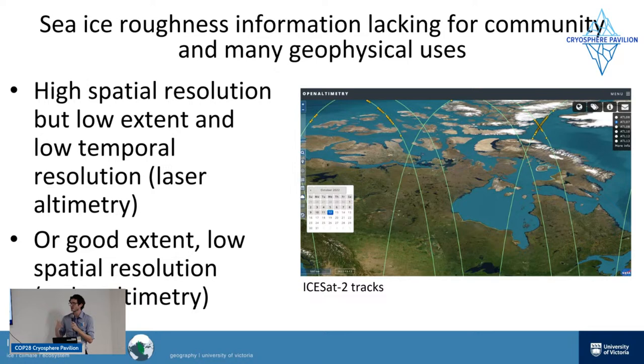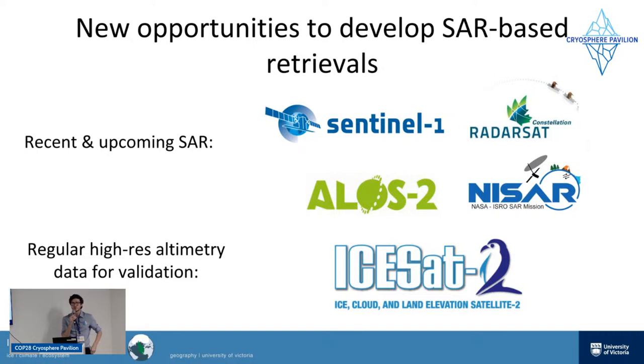We can also get some good height and roughness information from radar altimetry, but that's at relatively low resolution. So it would be really great if we could get more sea ice roughness information from SAR — a satellite radar system that has been growing in recent years. The most famous one is probably Sentinel-1 from the European Space Agency. We also have the Radarsat Constellation Mission and Radarsat-2 from the Canadian Space Agency, ALOS PALSAR from the Japanese Space Agency, and just next year we'll have NISAR, a NASA-India collaboration providing really valuable SAR information.